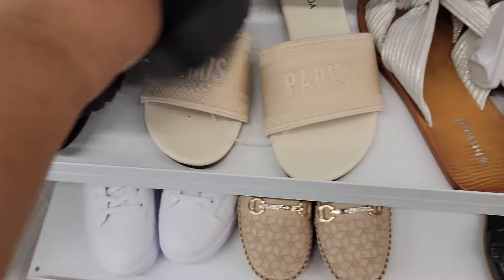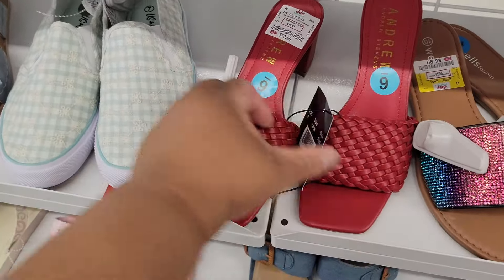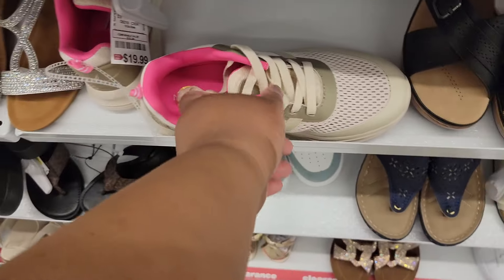Top Moda — the Dior dupes. These are $10. These are Andrew Stevens, $11. Look at these by Nautica — these are $20.